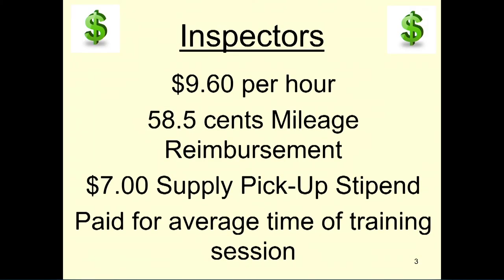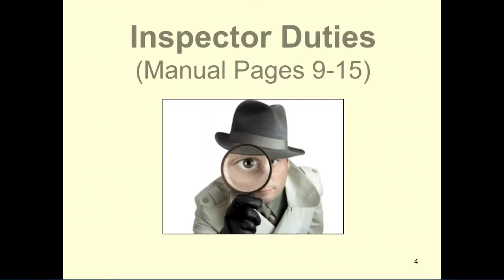Inspectors are paid $9.60 an hour plus 58.5 cents per mile reimbursement. The inspector will receive $7.00 for supply pickup as a stipend. The inspector serves as the supervisor of the precinct. You will find the inspector's duties on pages 9–15 of the election board manual.